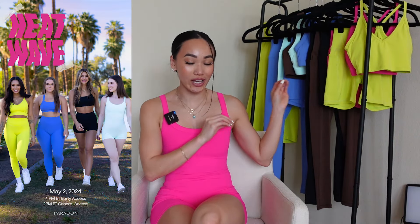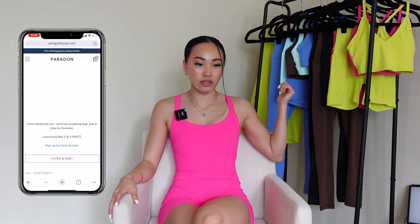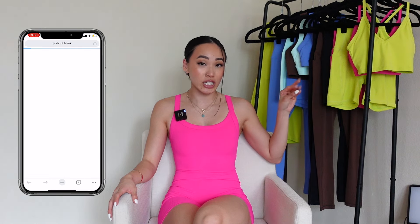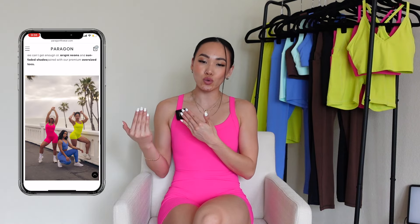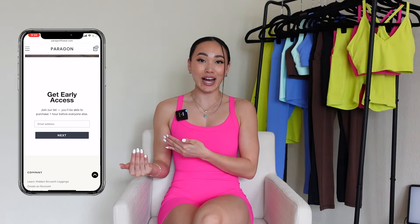Today's video is for the very highly anticipated Paragon Fitwear Heat Wave collection launching on Thursday, May 2nd at 1 p.m. Central Time. The colors in this collection are absolutely insane. So let's just get right into it. This is the part where I talk about early access and how pertinent it is to sign up for it prior to launch. According to the team, this is the first launch in which they have increased stock pretty exponentially. Just to be safe, go ahead and sign up for early access — it grants you access an hour before everybody else so you can shop with less stress.